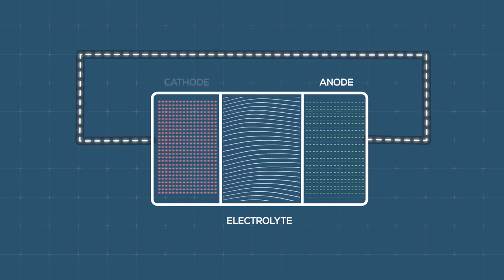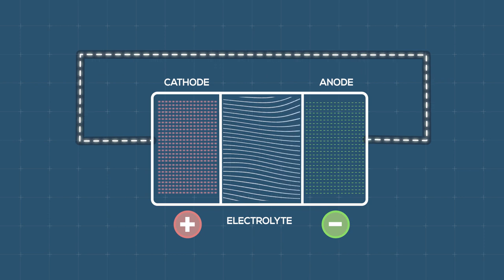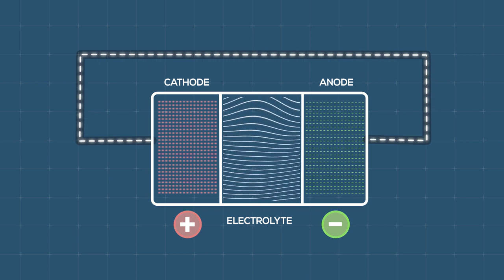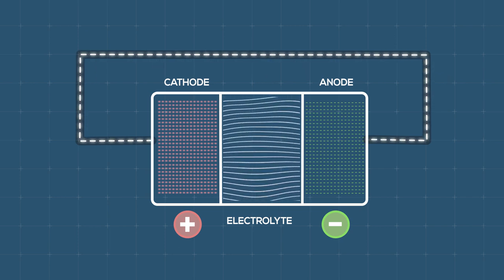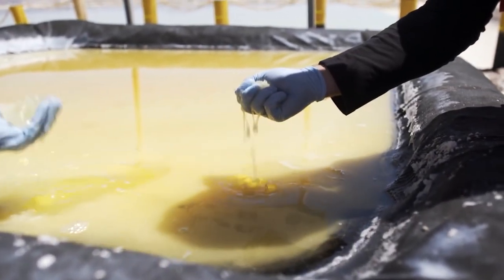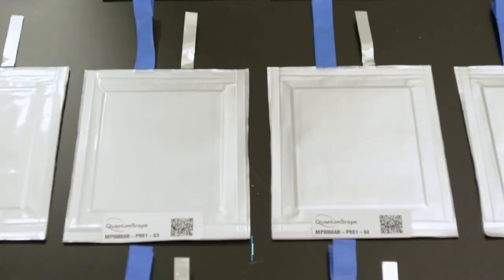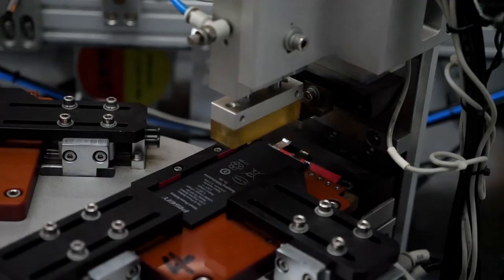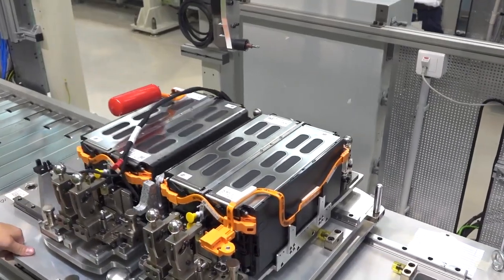The anode and cathode are the negative and positive electrodes that are typically made of metal. The electrolyte is a chemical medium that allows the flow of electrical charge between the cathode and anode. Conventionally, the electrolyte has been a liquid chemical. It is this part of the battery that scientists are trying to change to a solid, and even though it might not sound like much, it could turn your average lithium-ion battery into a powerhouse.